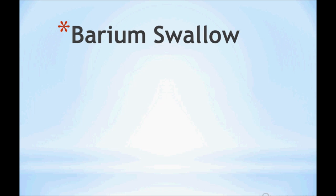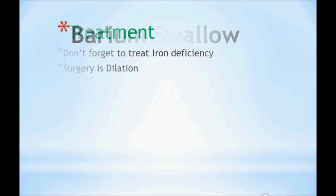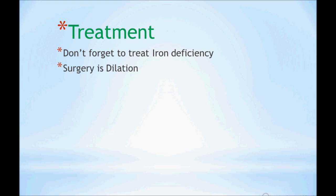The best investigation of choice is a barium swallow. Don't forget to treat iron deficiency anemia — that should not be overlooked. The surgical treatment is dilation.